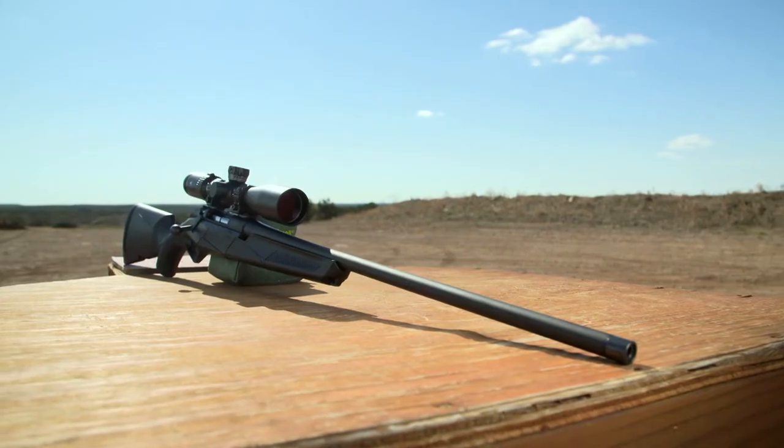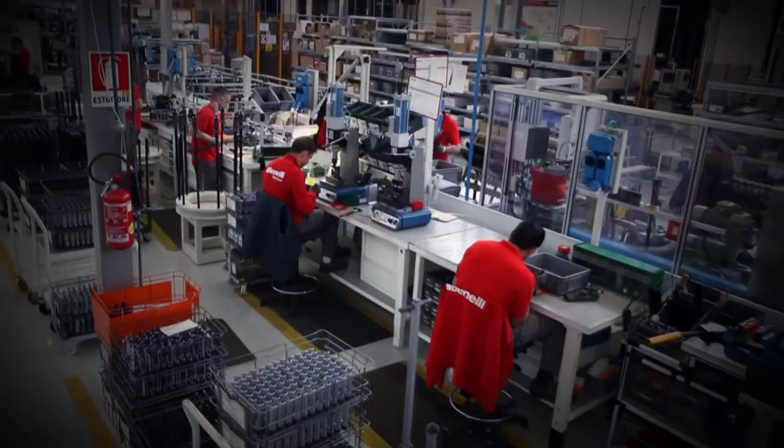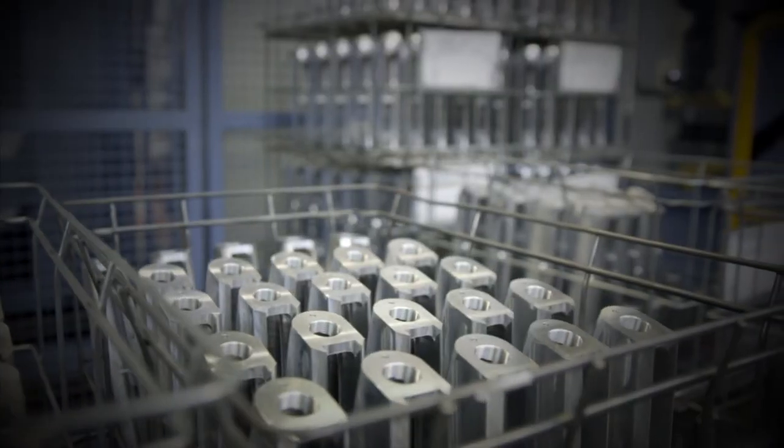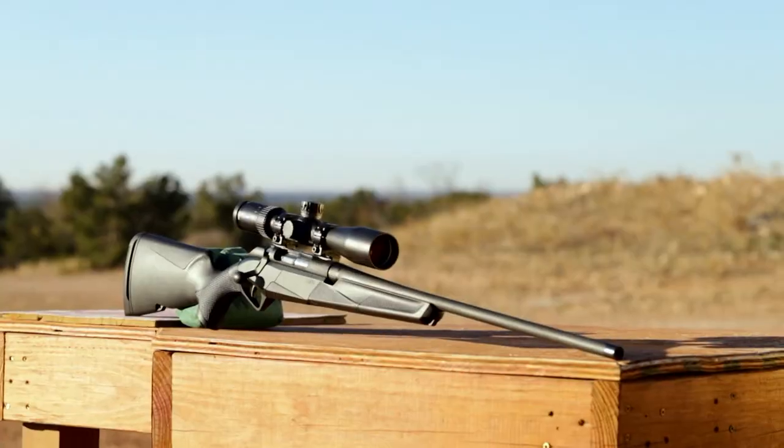A lot of people ask: why did Benelli decide to make a rifle? Bolt-action rifles are the largest segment of hunting firearms sold, so from a market opportunity perspective, it makes sense to look at it. Benelli never looks at these things and says we're just going to do another one of these — there's always a lot of innovation, engineering, and testing that goes into it. We also have innovations developed in shotguns, such as cryo treatment, recoil reduction, and adjustability, that we thought would be perfect fits on a bolt-action rifle. We knew that if we tied our precision manufacturing to our innovations, we could make a fantastic rifle, and we did in the Lupo.